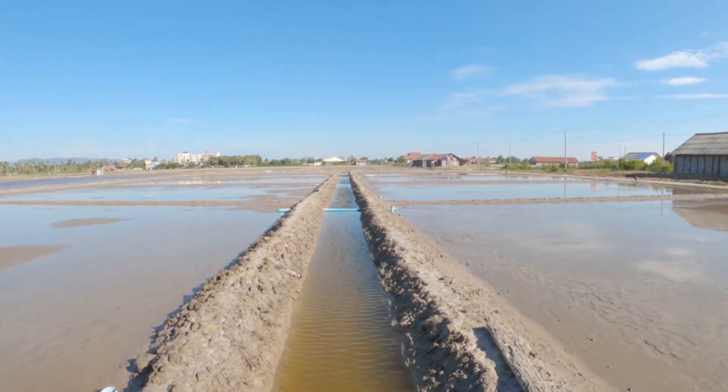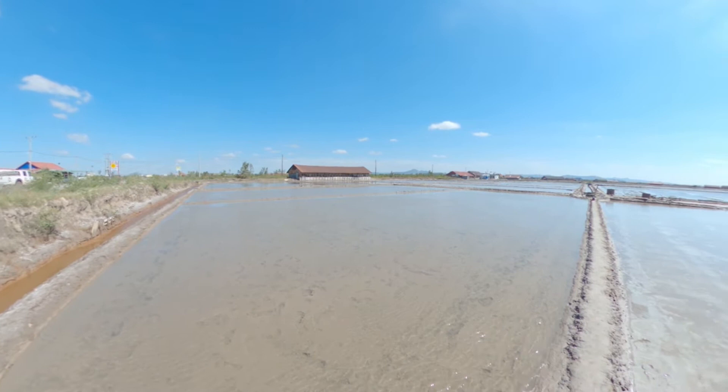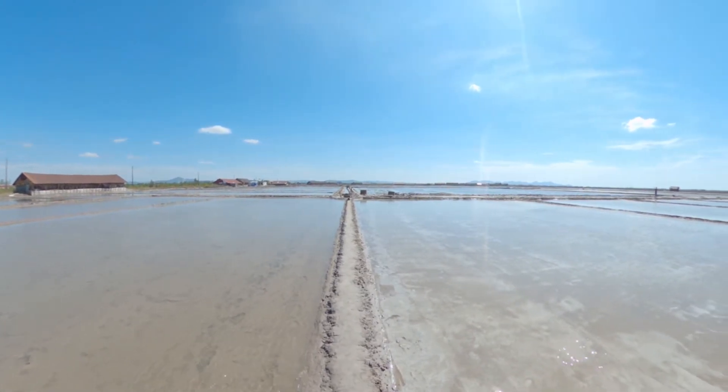Then they have to pound it repeatedly to make it compact. If they miss this step, when they try to collect the soil, a lot of mud will come with it.